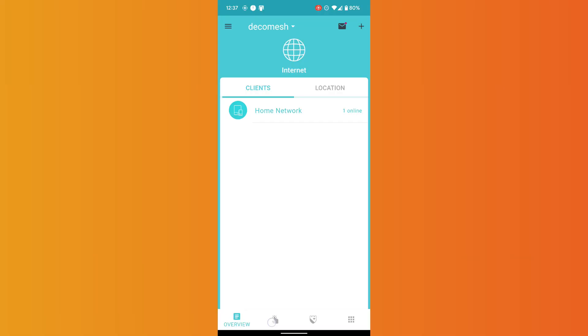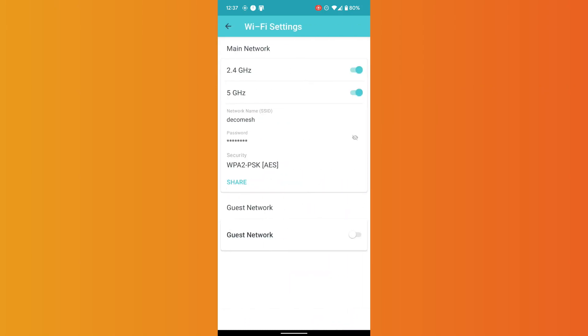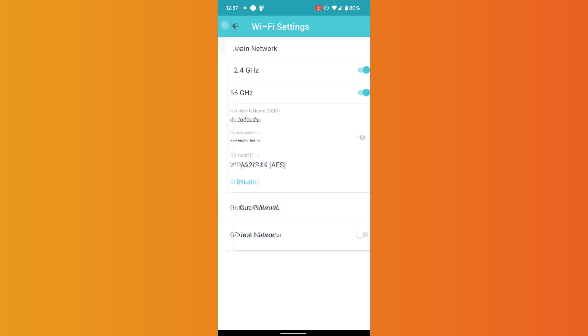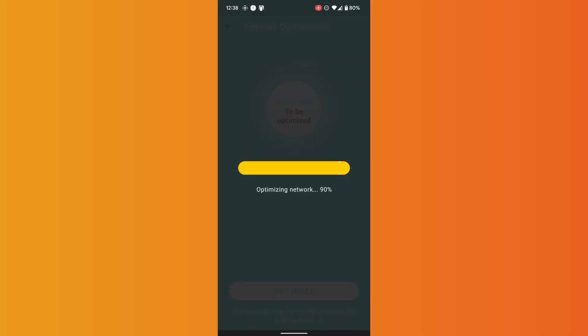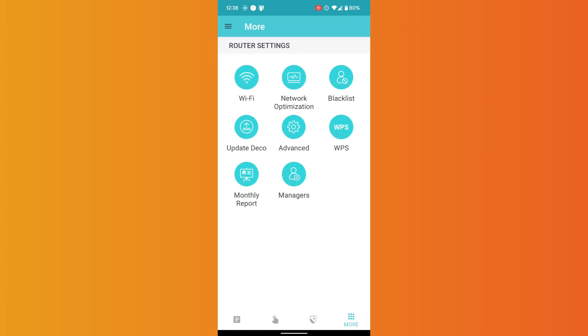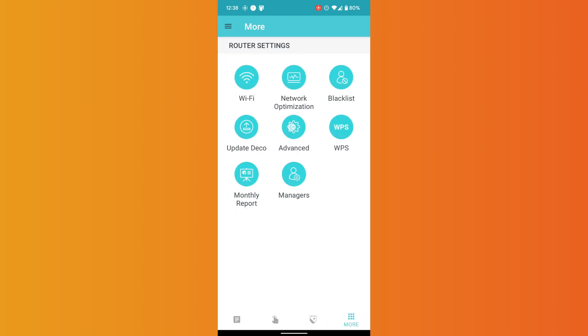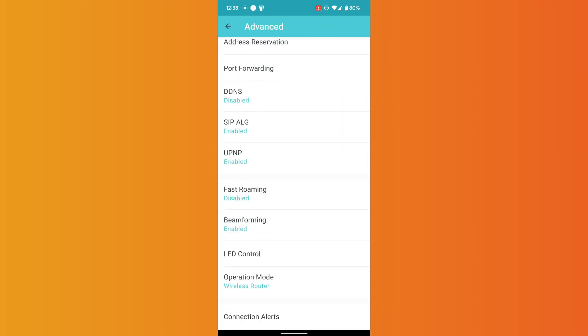That's super impressive and that's before we even start playing with the settings in the app. Fire up the app, click on More and there's a bunch of settings. Click on Wi-Fi to make changes to the network itself — super easy, anybody can do it. Check out Network Optimization: it scans the network, finds things that can be optimized like changing channels, and does it automatically. Under advanced mode you can geek out on things like port forwarding and DNS.